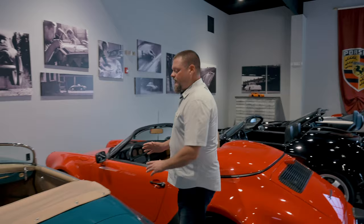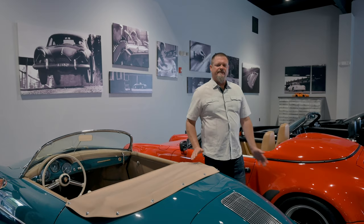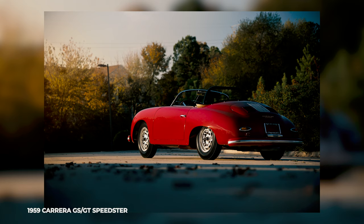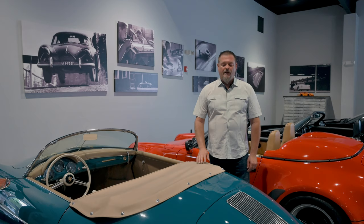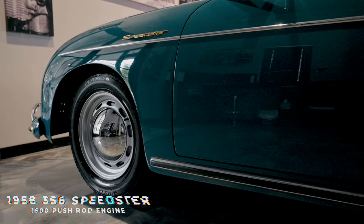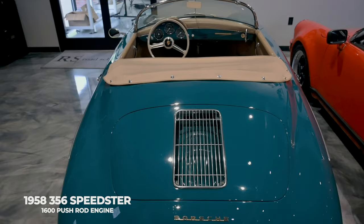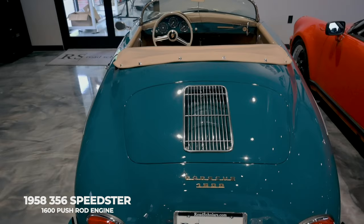Thirty years prior to 1989, we get back to the 356s. It took 30 years — from 1958, there were a few examples in 1959: the GS GT Speedster, a Carrera GT Speedster. But this — a 1958 in a shade, a slightly lighter version of Fjord Green — a fantastically restored example of one of the last iterations of the Speedster in 356 form, with the 1600 pushrod engine.